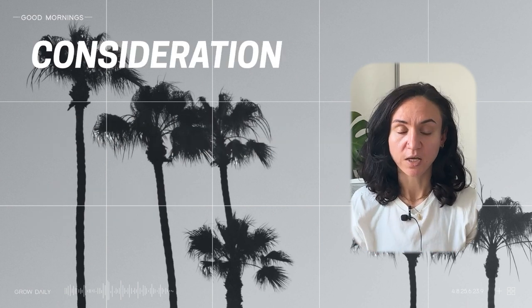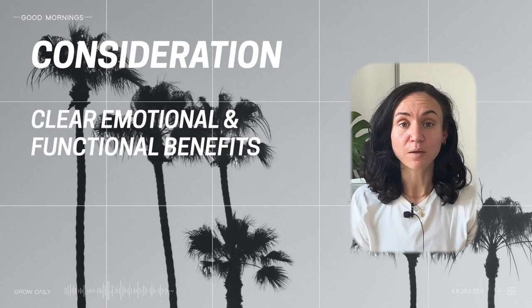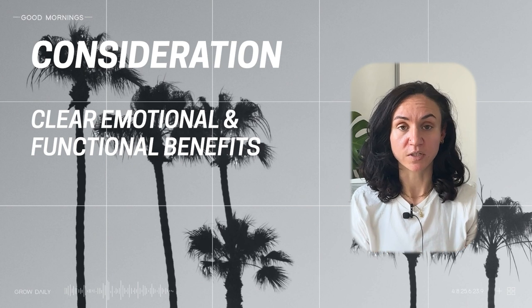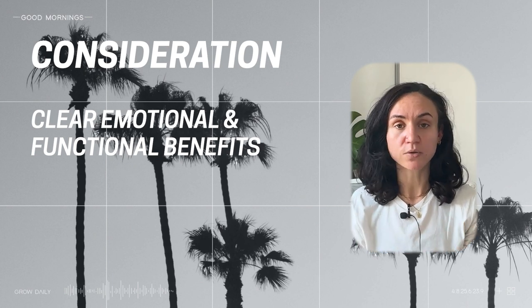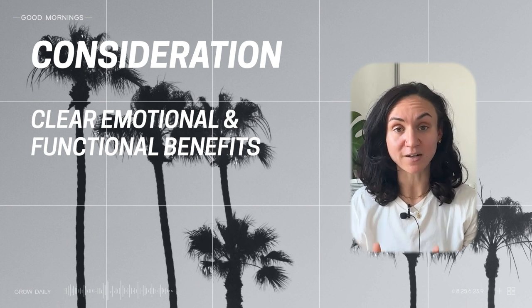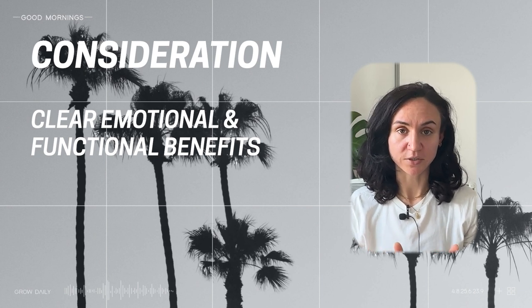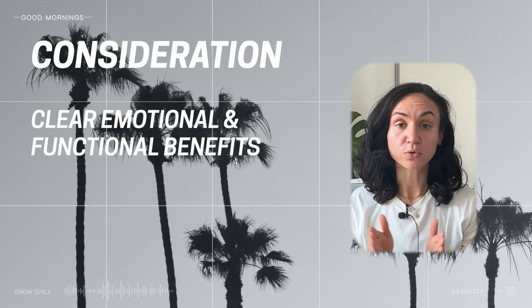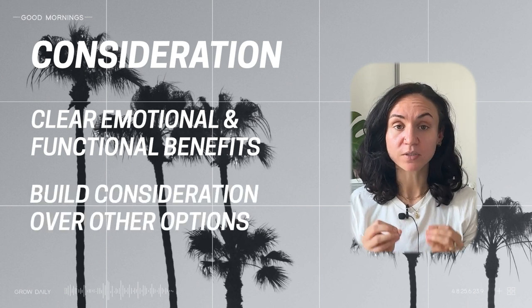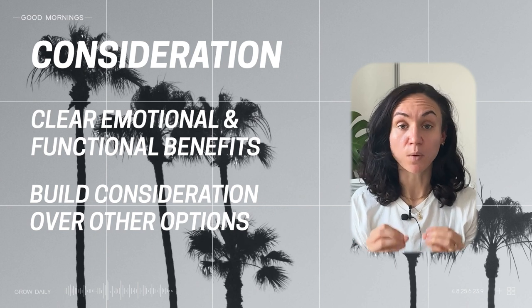From that interest you then want to drive consideration — this is where you really labour home your emotional and functional benefits. Give clear benefits of your product or service. This can be through testimonials, blog posts, content — you want to literally show the value that you give. Within the consideration phase, create content that addresses clear objections you know your customers may have. Use this time to build the case for using you over a competitor — what's your USP, what makes you stand out?